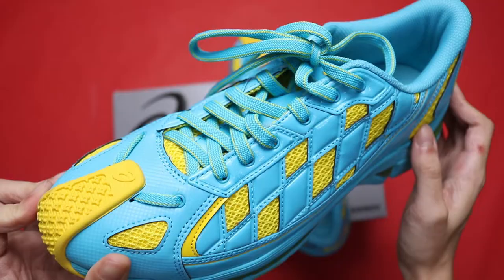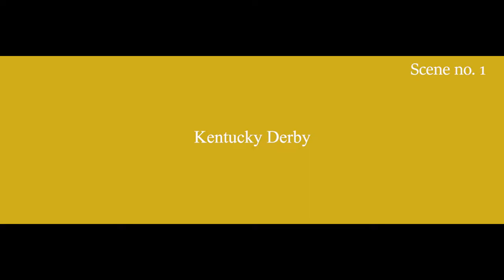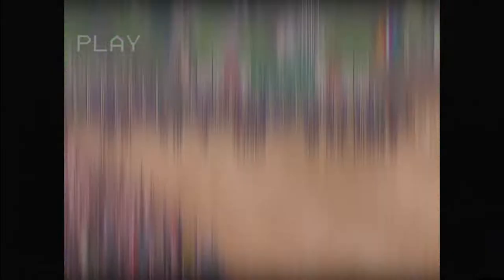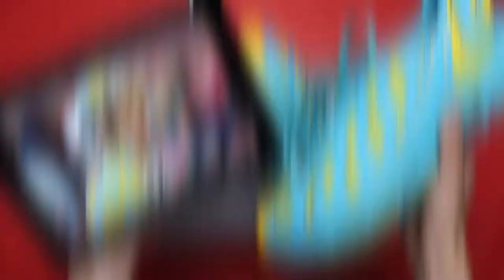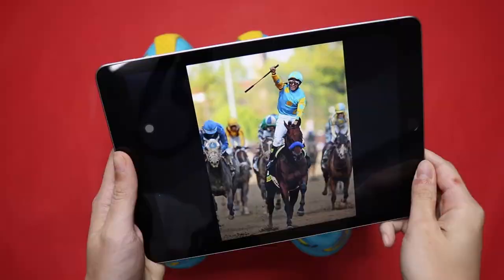This shoe is heavily influenced by a well-known American sporting event called the Kentucky Derby, which is essentially a horse race held annually in Kentucky. You'd be surprised by the sheer number of people who turn up for this event. The collection is inspired by the clothing that the jockeys were wearing, and Kiko brought yet another banger to the fashion game.